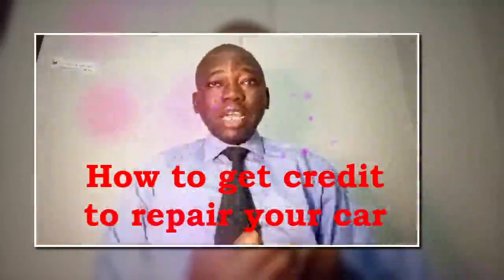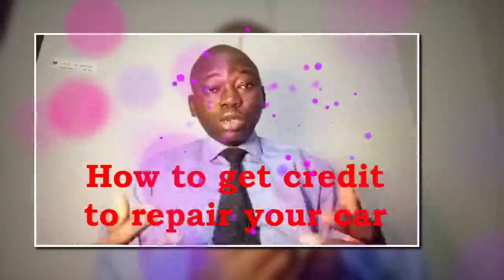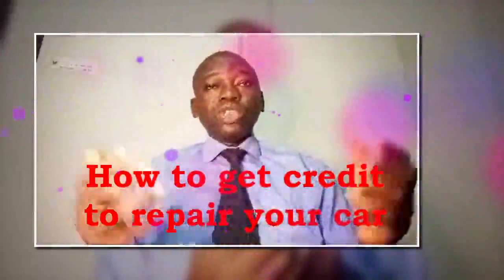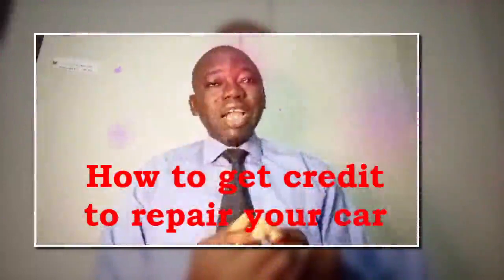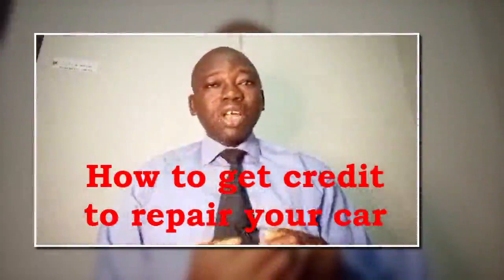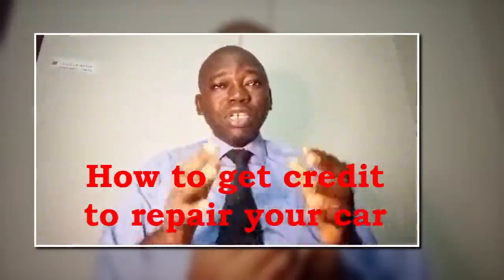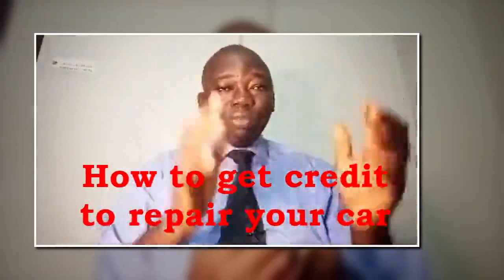Today I'm talking to you about credit car repairs — how to get credit to repair your car. A car is something that is very important and very valuable for use. So if you are facing unexpected car repairs and need to cover the cost, several options are available. Here are some potential ways to finance car repairs.